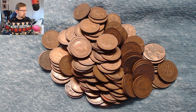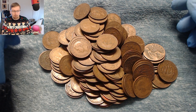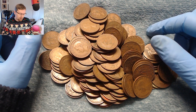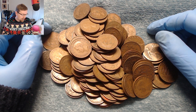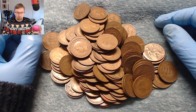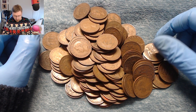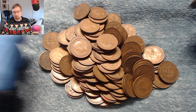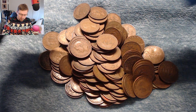Hello and welcome back to another episode of the Halfpenny Hunt. I've been through this selection and got rid of all the 1960 and onward coins because we're not interested in them. This is a bit of a bigger pile so we're going to get straight into it. I haven't looked at any of the other dates — I just skimmed through and if it's 1960 or above, took them out.